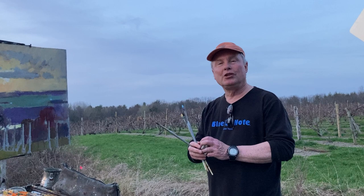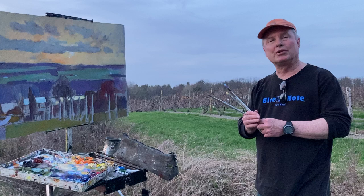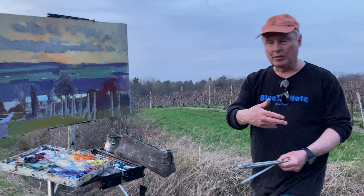Hello, everybody. Welcome to my beautiful spring evening here at Keuka Lake on Coriole Road. It's a site that I've painted several times before, different seasons, and I still love coming back here. Tonight's a particularly beautiful night — wonderful soft light and atmospherics.